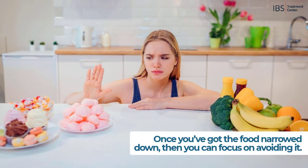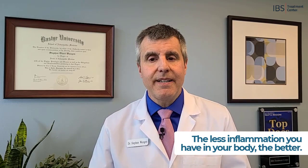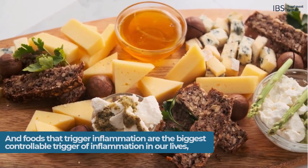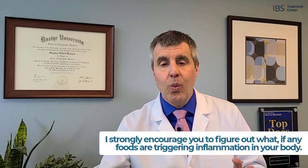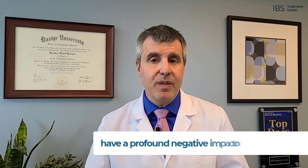Once you've got the food narrowed down, you can focus on avoiding it — and that's critical. Because the last thing you want to do is be ingesting foods that are triggering your immune system to generate inflammation. The less inflammation you have in your body, the better. As discussed earlier in this series, inflammation is at the root of nearly all disease. Foods that trigger inflammation are the biggest controllable trigger of inflammation in your life, because they're often common foods that we eat all the time, triggering inflammation in us every day and wreaking havoc with our health.